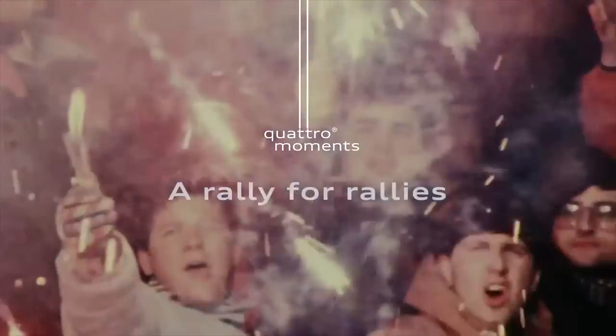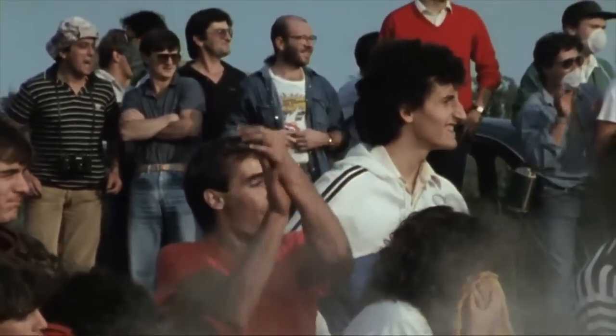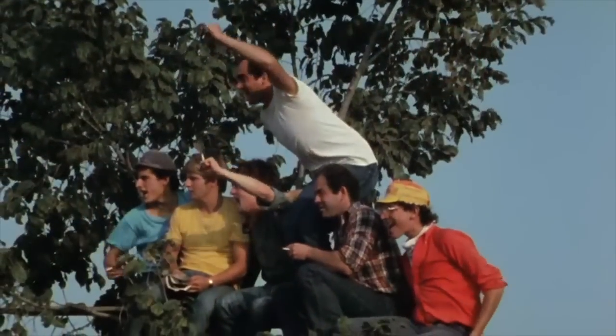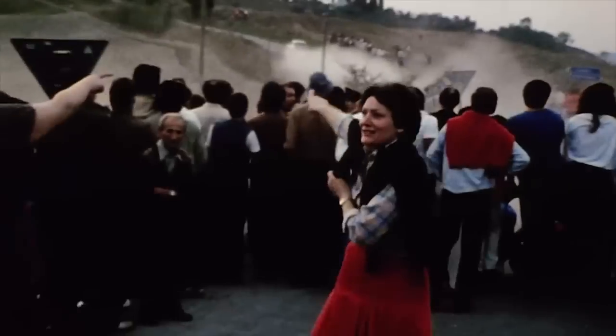You can see it in their faces, what it meant. Rally car races brought together fans, cars, and heroic drivers, all so close together. Quattro may have held the course, but the spectacle held close to hearts.